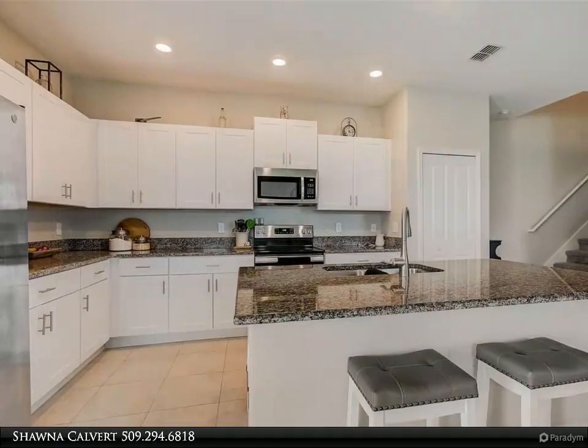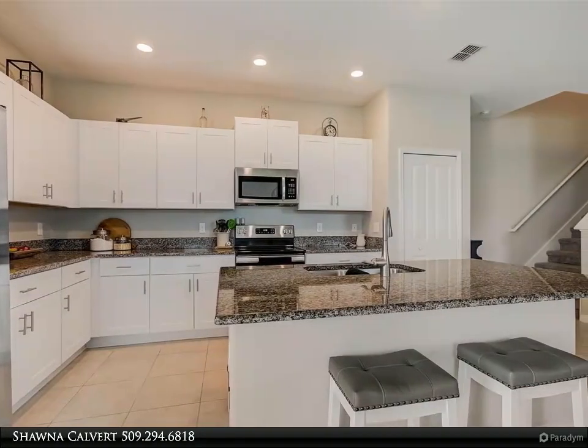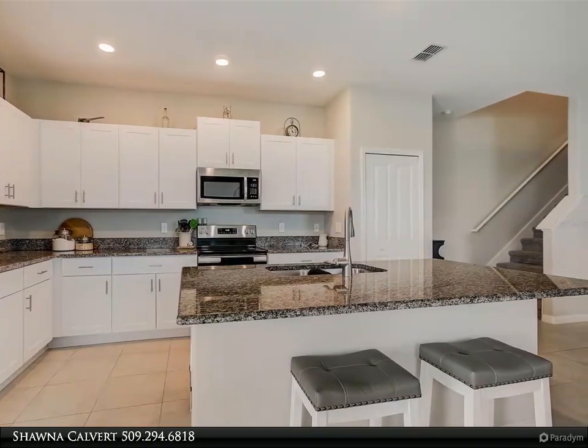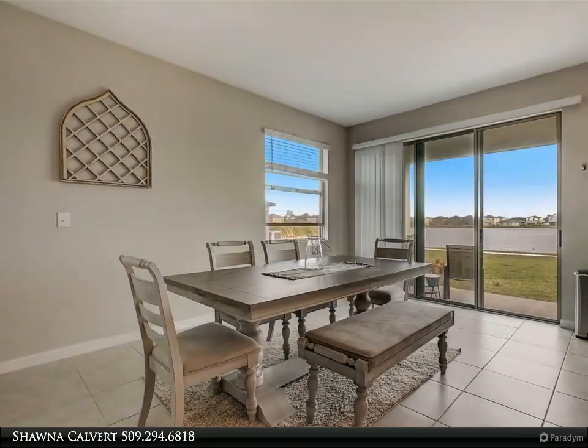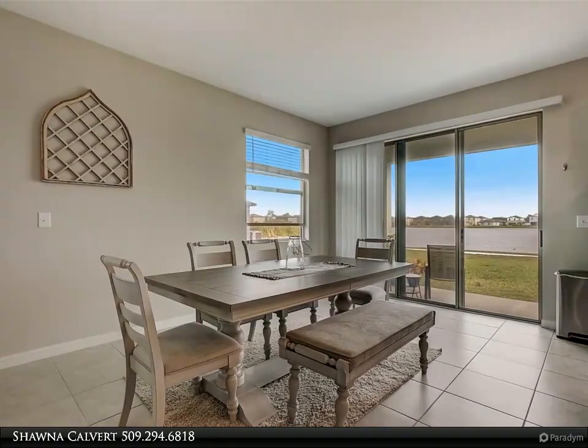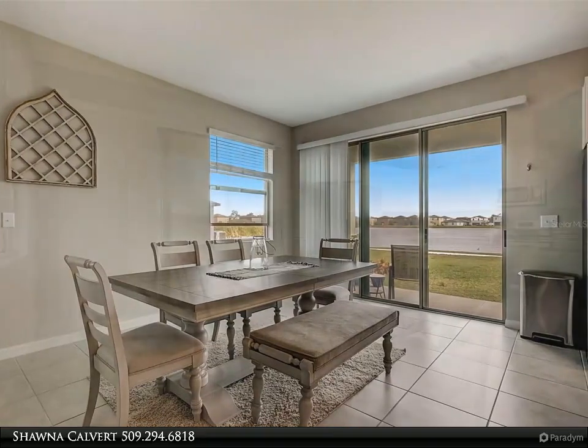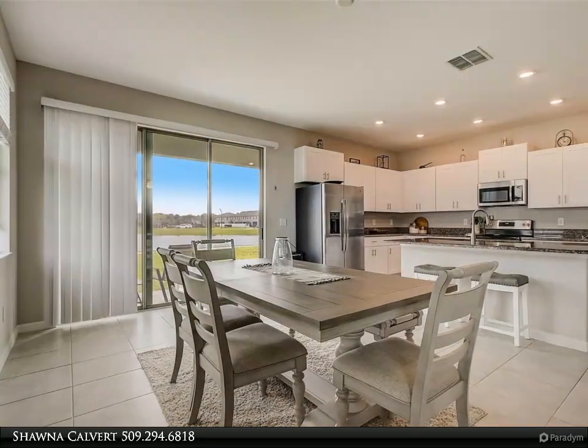The luxurious master suite is a haven of relaxation, offering a spa-like ensuite bathroom with double sinks, a soaking tub, and a glass-enclosed shower. The large master closet and stunning pond views make it a true retreat.